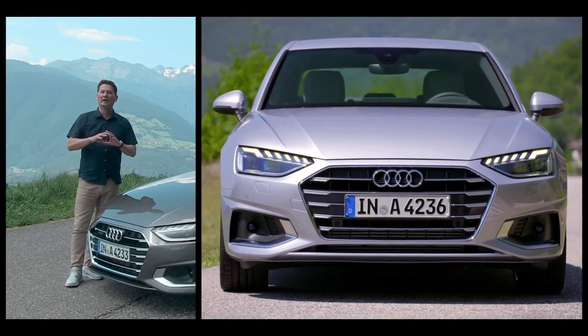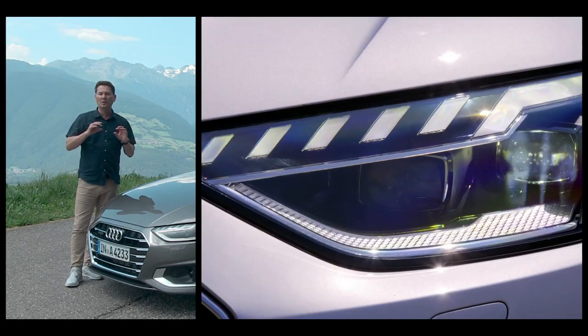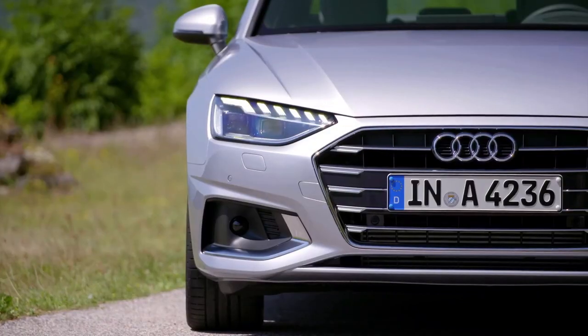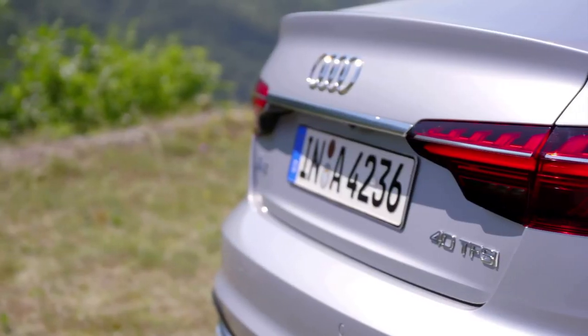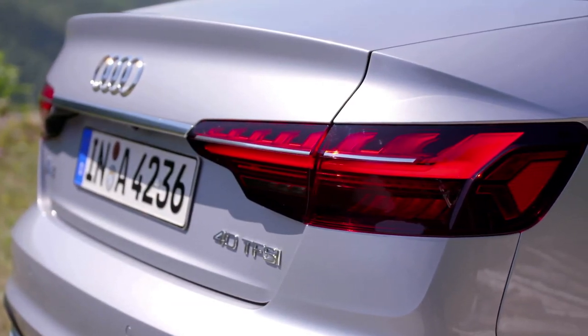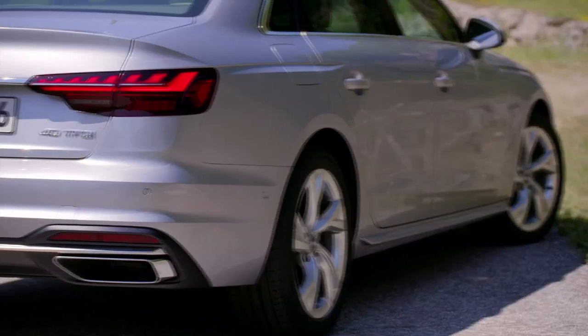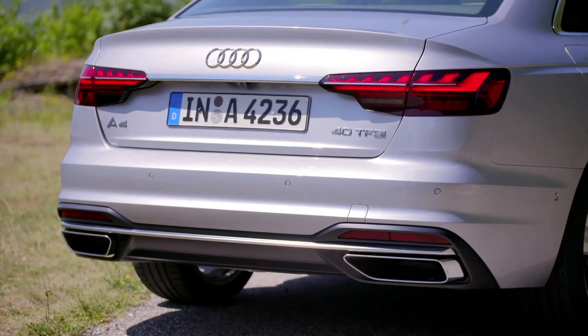Speaking of the facelift, they made the grille wider and lower — that single frame grille. You also notice new headlamp designs, and the shape of the front of the car looks wider and a little bit lower. Across the back, the tail lamps left and right are now connected across, like you've seen in other higher-end Audi products, and the lower valance where the exhaust tips are has been made bigger as well.